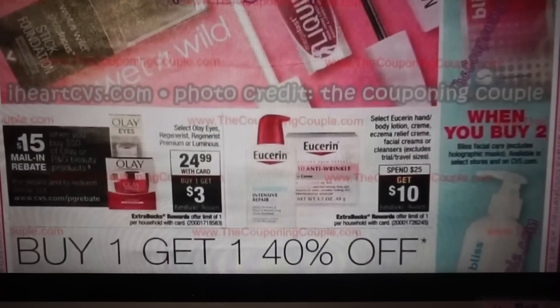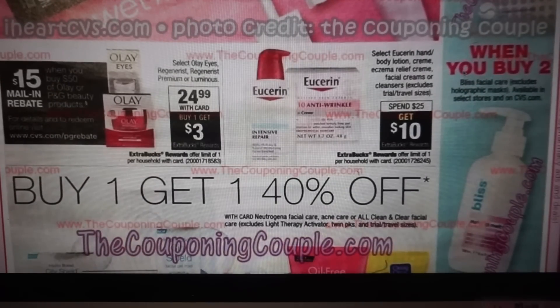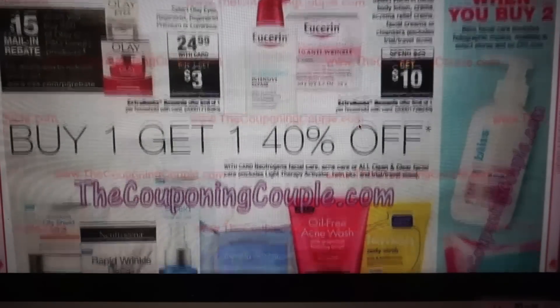Get a free Bliss mask when you buy two Bliss facial care products — not available at all stores, so check your CVS to see if they carry it. Here is that Olay mail-in rebate — if anybody has any feedback, let us know. Eucerin is spend $25, get $10. Do it this week — this week it is spend $20, get $10, but it looks like there are some additional products like facial creams and cleansers included. So I don't want to put an X on this deal because you have options beyond just lotion.